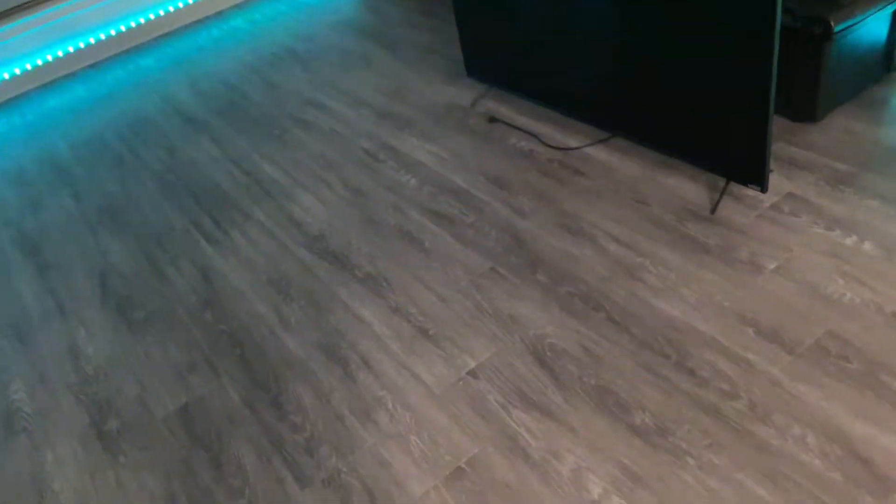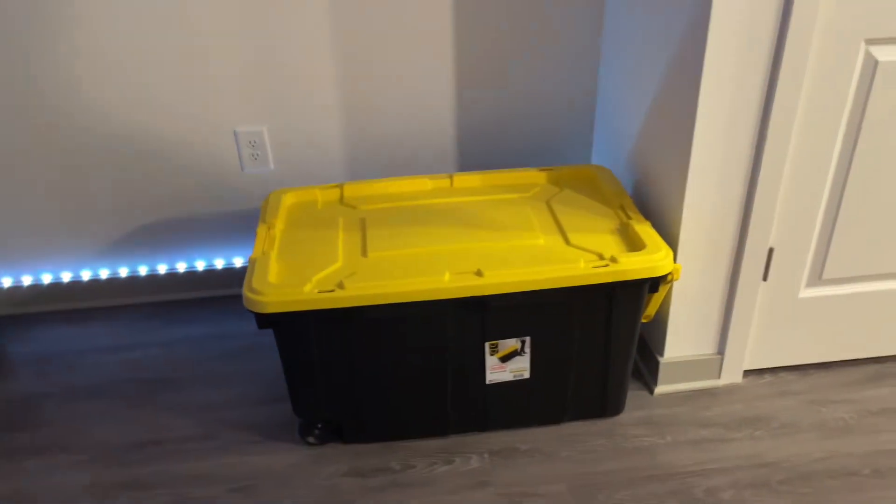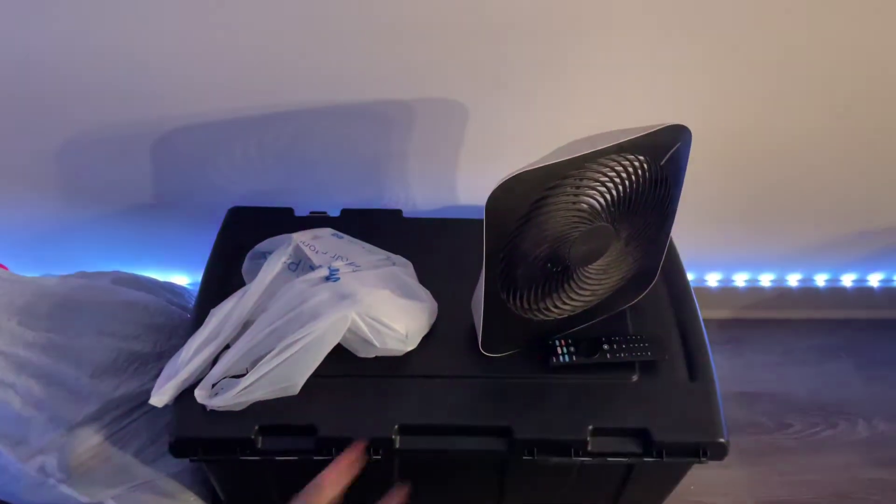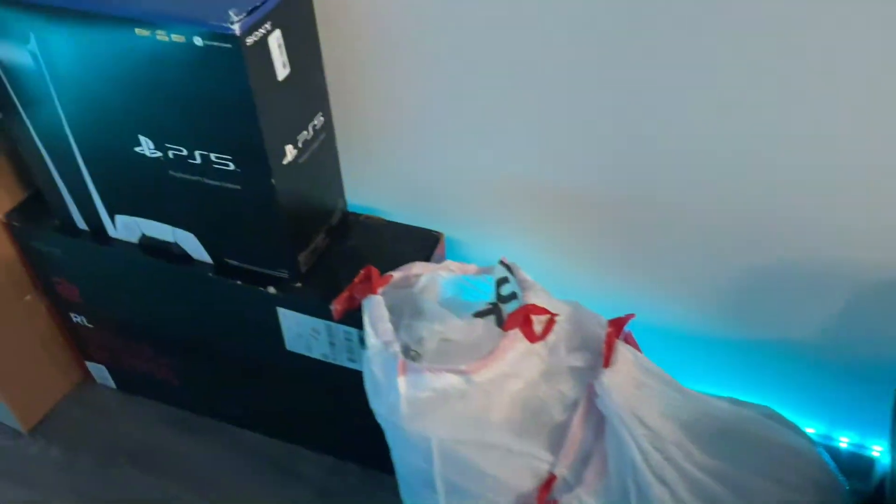This is the living room. We got nothing in here really — just clothes in there, TV, fan, more clothes. Clothes I'm selling that y'all going to see soon, his gaming stuff, more clothes for a haul which y'all are also going to see. And a rug. And these are the LED lights of course. And that's the window.